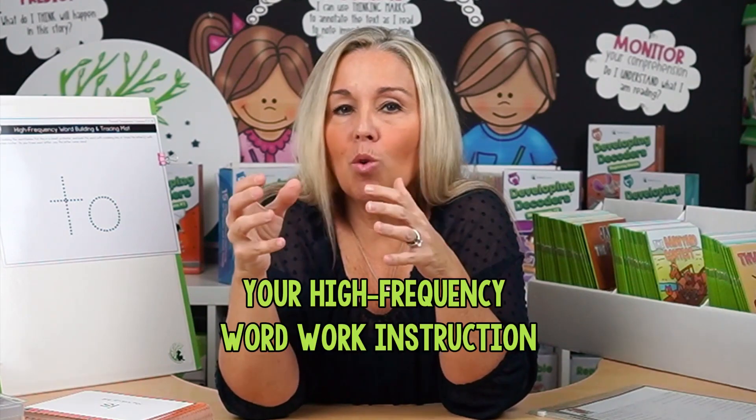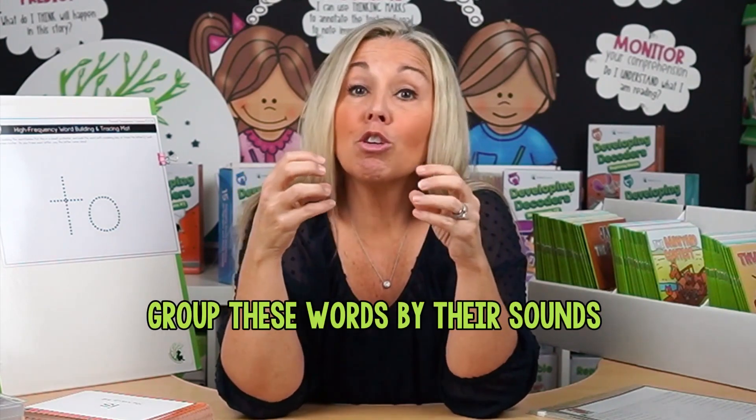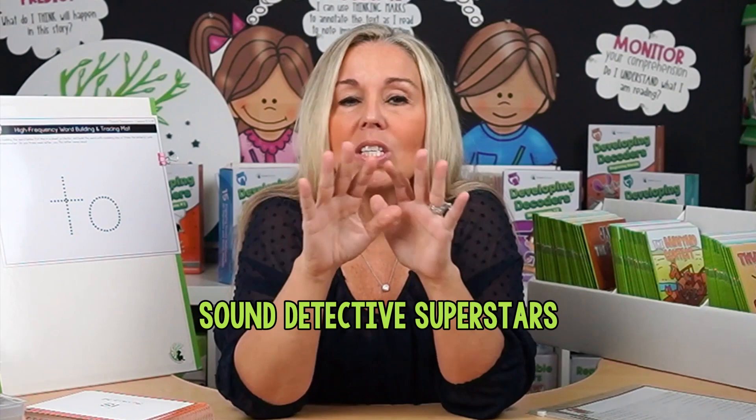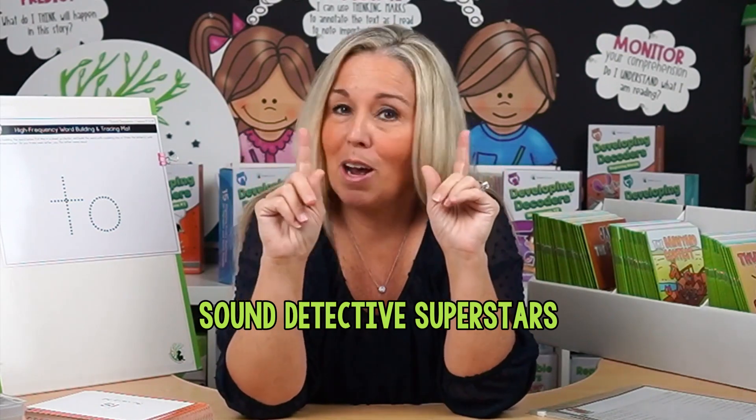So next time you're planning your high-frequency word instruction, think about how you can group these words by their sounds. Your kids will not only pick these words up faster, but they'll also become sound detective superstars.